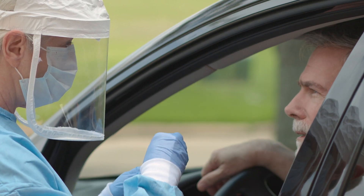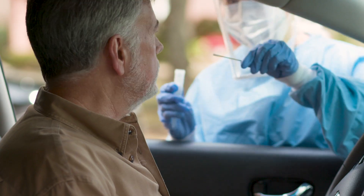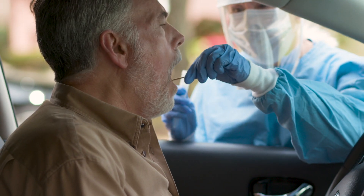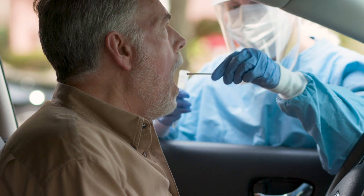We have provided a separate parking area for any patient that is symptomatic. When you arrive in our designated parking spots, our clinician will come to your car where we will obtain your swab and your throat culture specimen.